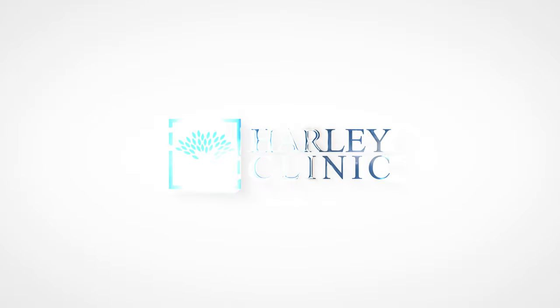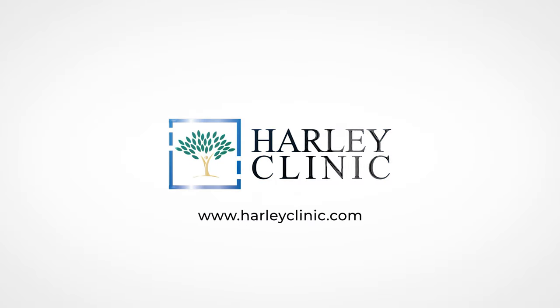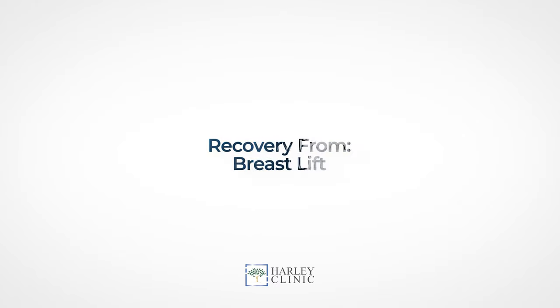Hi, Dr. Riazaga here at Harley Clinic on Harley Street. I want to talk about recovery after a breast lift. Recovery after breast lift is really variable depending on the extent of the lift, the extent of the surgery involved, whether there was liposuction for a fat transfer, or whether implants were used as well. The recovery is really best spoke to what was actually done in the procedure.